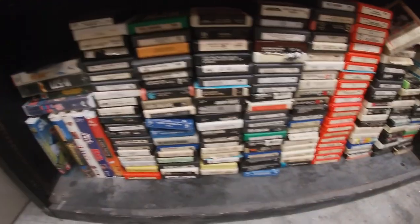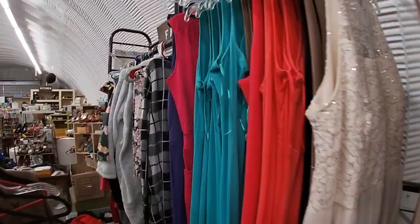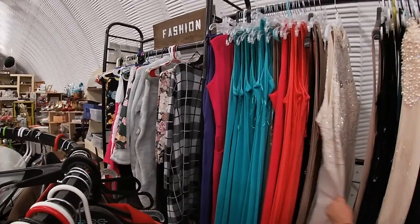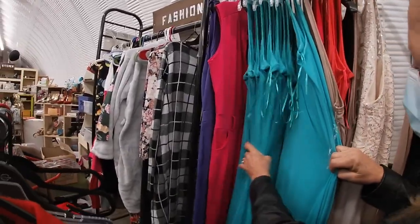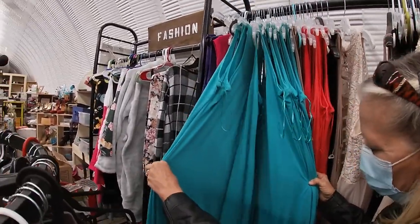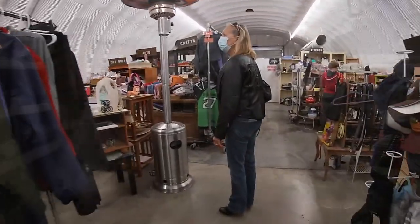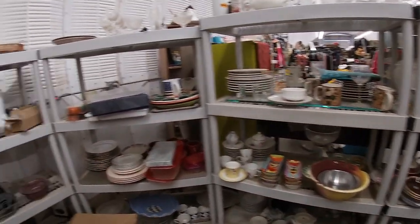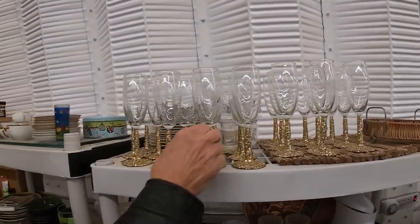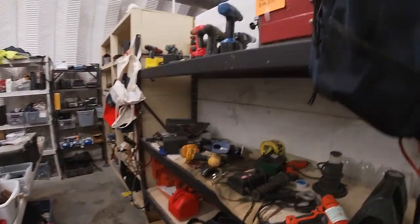A bunch of eight tracks. We got fashion clothes — somebody liked turquoise. This is like a whole part of a store collection. A bunch of games, video games. A little table saw. Looks like they clean sparkles but those are fun to clean. No — lots of tools.